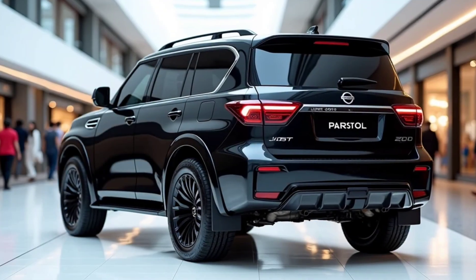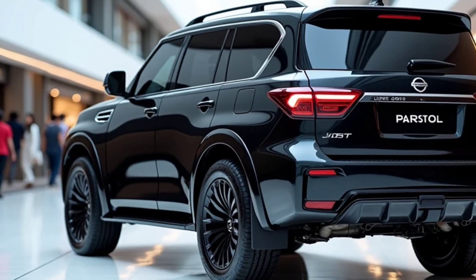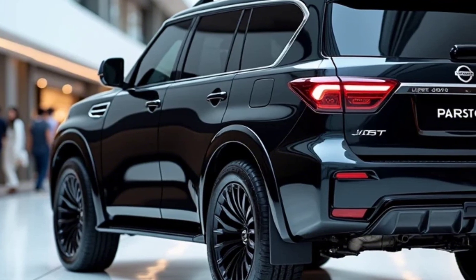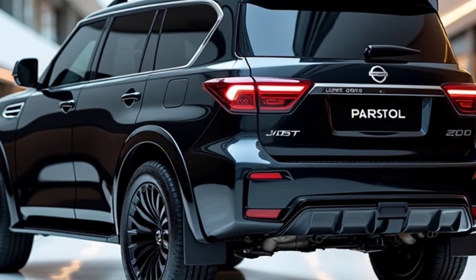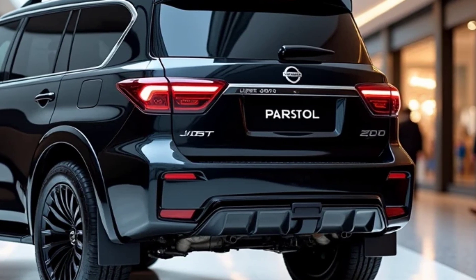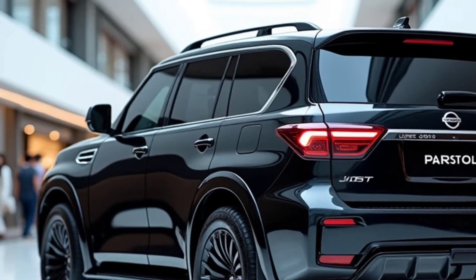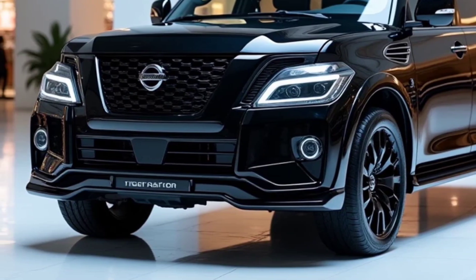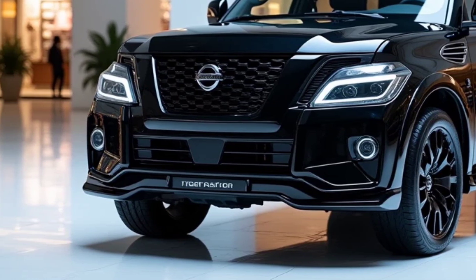Under the hood, Nissan has ditched the old V8 in favor of a brand new 3.5-liter twin-turbo V6. This engine packs a serious punch, delivering 425 horsepower and 700 Nm of torque. That's enough to propel this massive SUV from 0 to 100 km/h in just 7 seconds. It's mated to a smooth-shifting 9-speed automatic transmission, ensuring effortless power delivery in any situation.